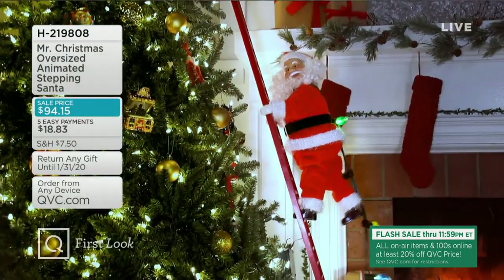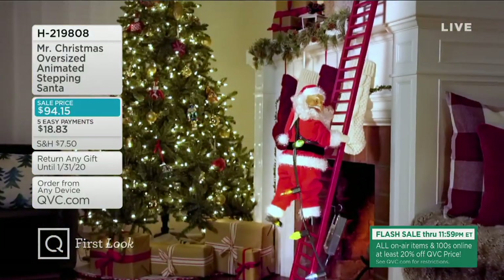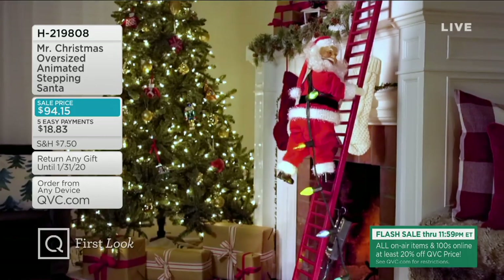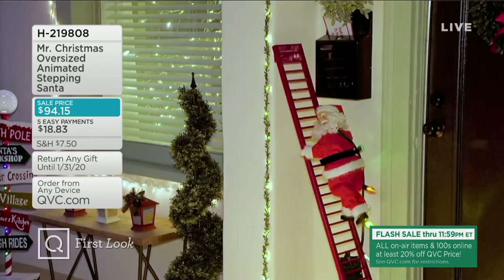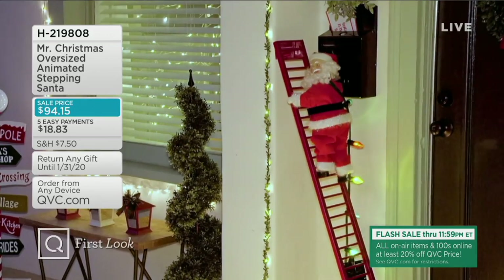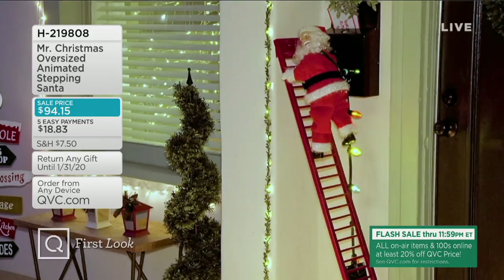We're about 15 minutes away from Mr. Christmas's oversized animated Stepping Santa. This is coming up very shortly and is available on easy pay. We have 12 brand new goodies in our show tonight, so be sure and stick around. It's going to be a busy evening as we celebrate David's Great Big Christmas.